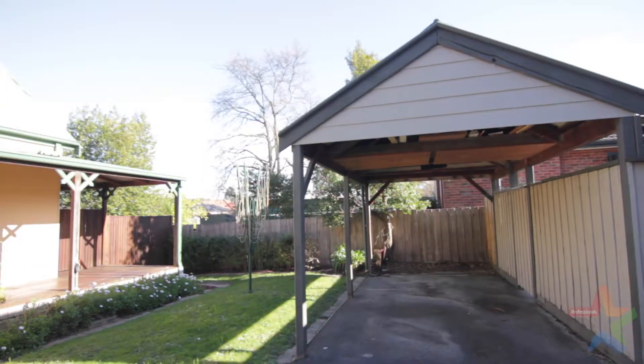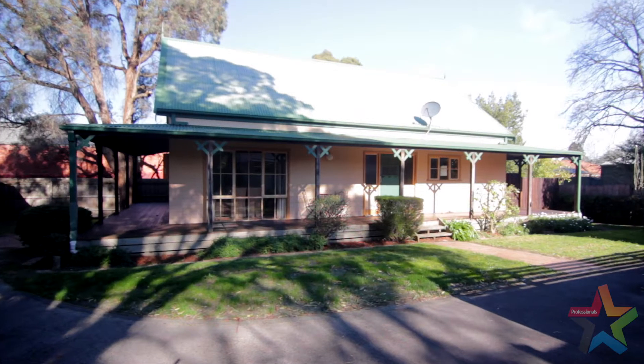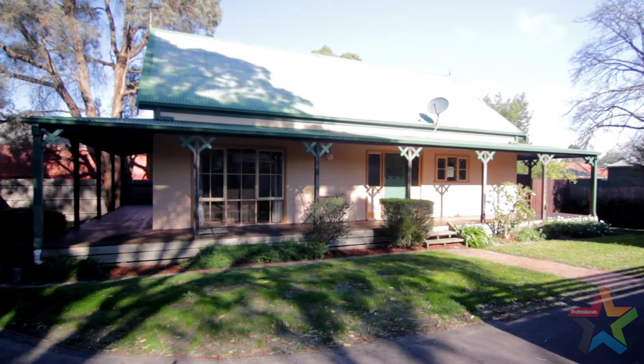Appealing to downsizers, first home buyers and investors alike — make this home your own and call us today. We think this is a magnificent home and we hope you do too.